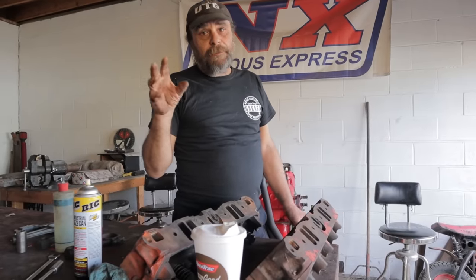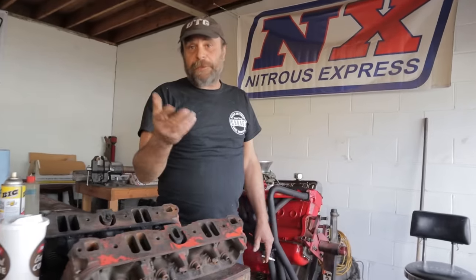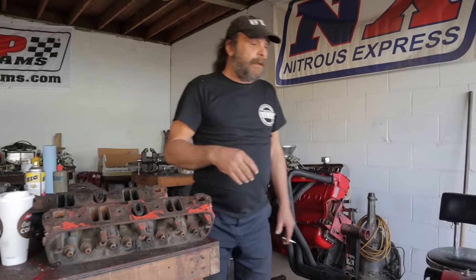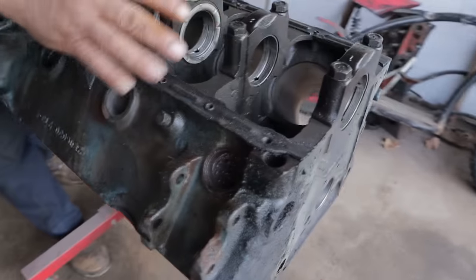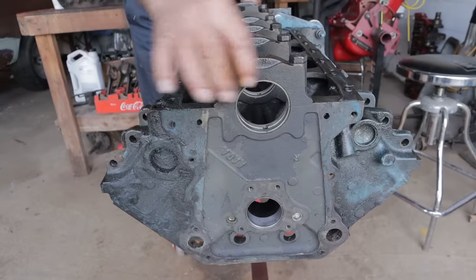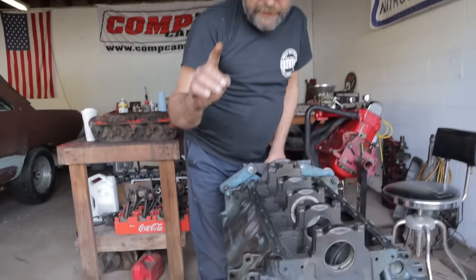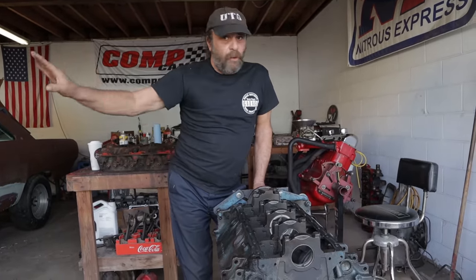Let's talk about the main differences between the 318 and 340. Obviously there's the bore size: 130 thousandths of an inch — the 318 is a 3.91-inch bore, the 340 starts off at 4-inch plus 40. Aside from the displacement, the 318 uses a slightly smaller main cap — it's slightly shorter, same width, same construction, same material. The 340, along with the 360, we're not going to talk about the 360 in this video — it's its own whole separate engine.